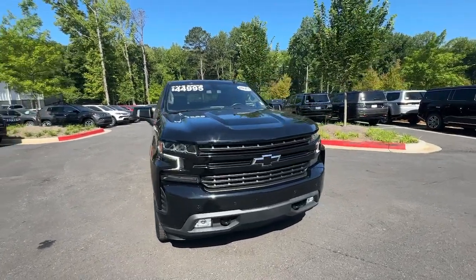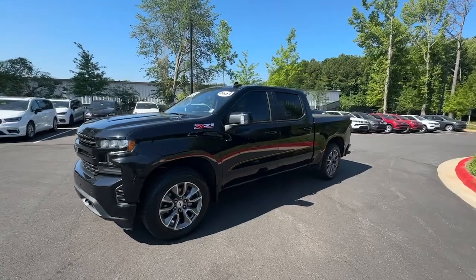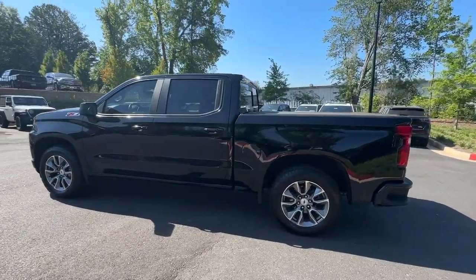Get acquainted with the 2021 Chevrolet Silverado 1500. With less than 40,000 miles on the odometer, this vehicle provides excellent value.